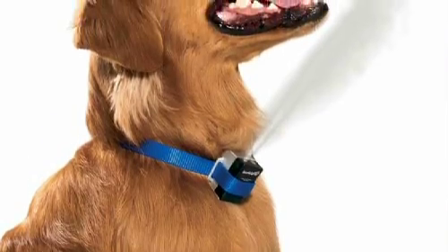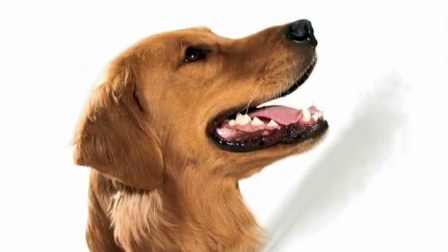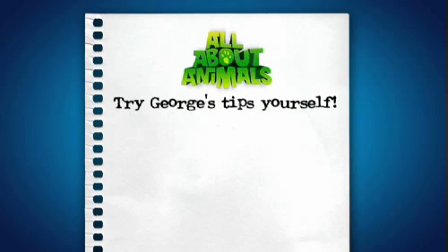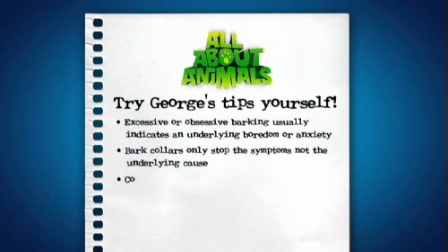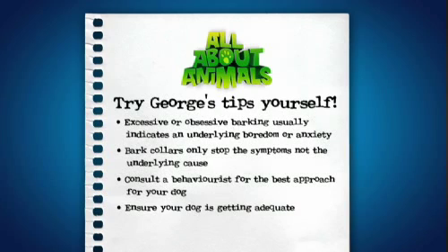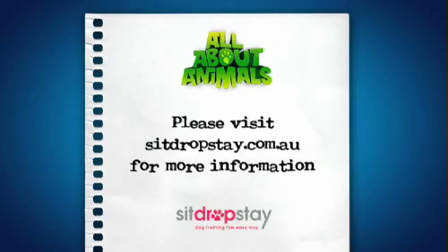They're telling her to take a chill pill. So we'll give that a try. The citronella collar was amazing - it instantly stopped her barking and made things much more peaceful at home. Just feel the serenity. Excessive or obsessive barking usually indicates underlying boredom or anxiety. Bark collars only stop the symptoms, not the underlying cause. Consult a behaviourist for the best approach for your dog, and ensure your dog is getting adequate exercise and stimulation. Please visit sitdropstay.com.au for more information.